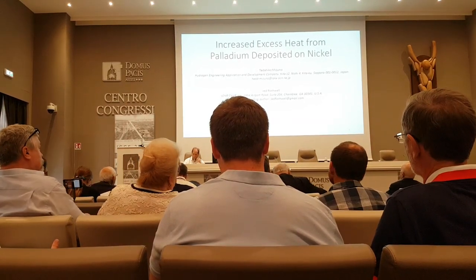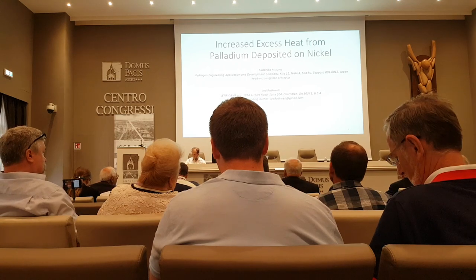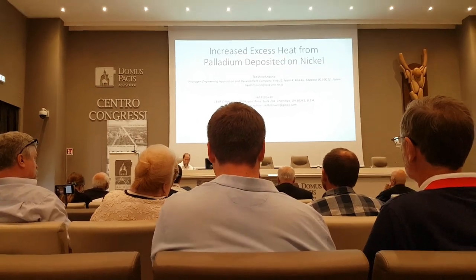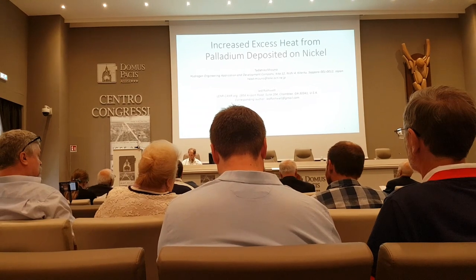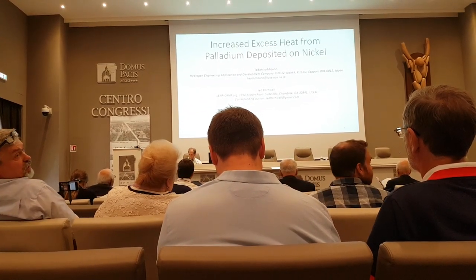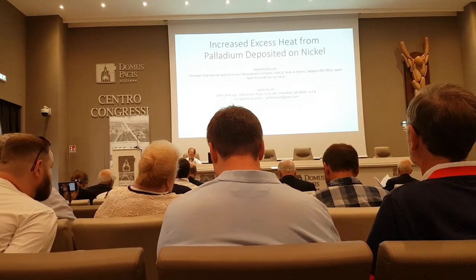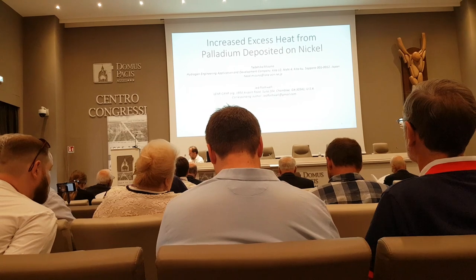Jed Rothwell will be our first speaker. If you turn to page 47 in your program, you will see the abstract. Jed's from lenr-canr.org, and he will be presenting the experiment of Tadahiko Mizuno, a hydrogen engineering application and development company. The title of the presentation is Increased Excess Heat from Palladium Deposited on Nickel.